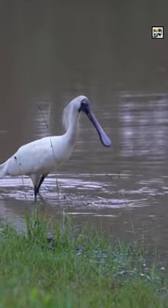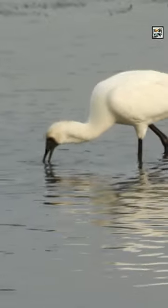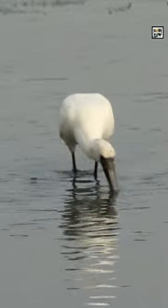They are related fairly closely to ibises. These birds are typically large wading birds with long legs and necks. The species can stand about 3 feet or 91 centimeters tall and have a wingspan of up to 6 feet, or 2 meters.